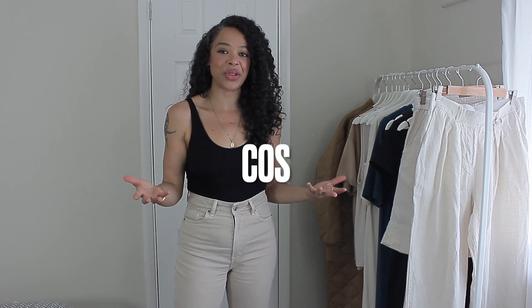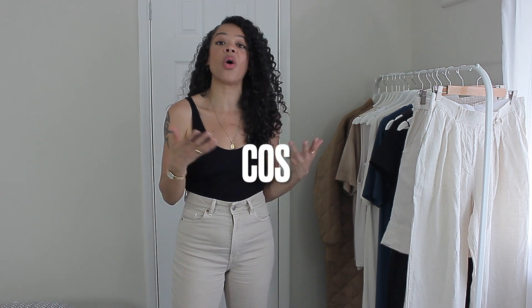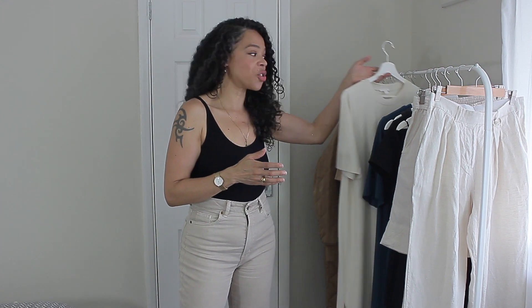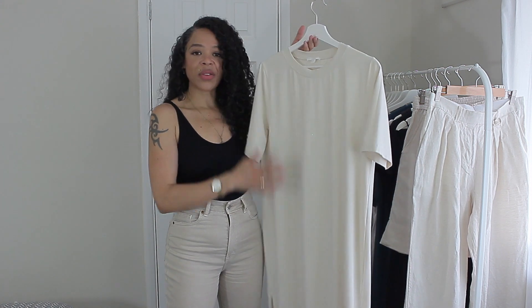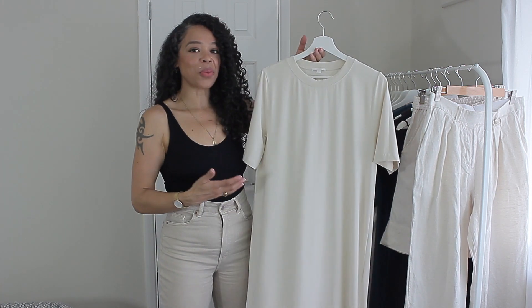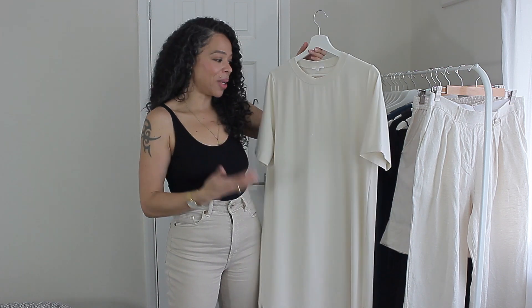The first brand I want to talk about is Kost because I'm very new to it and I feel like a lot of you may also be new to this particular brand. I love their dresses — the simplicity and how much they can be elevated to the next level although they're very understated pieces. I have at least three dresses from them to share with you guys. The first one is a t-shirt dress in a gorgeous beige shade. It's very simple — there's really not much to it, but that is the beauty of this dress.